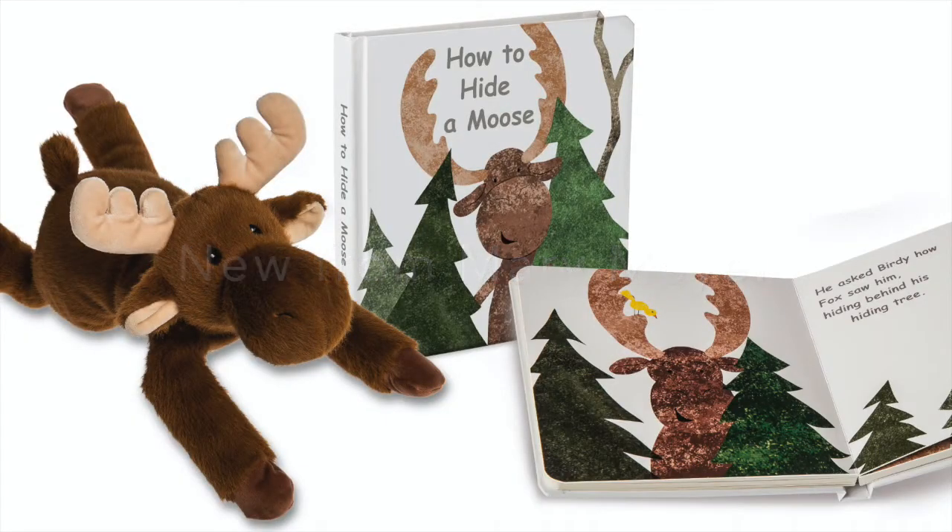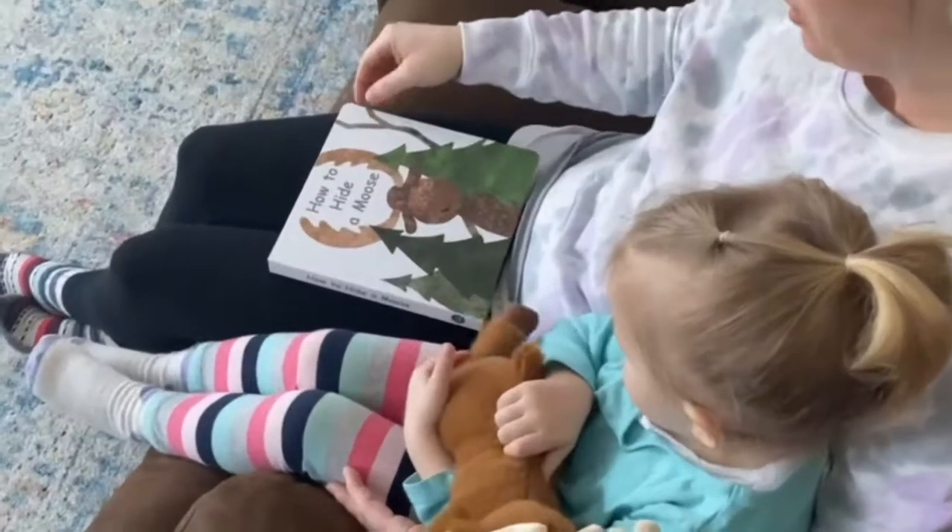At Mary Meyer, we believe a good book and a related toy go hand in hand, creating memories that will last for years. How to Hide a Moose.